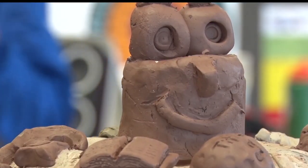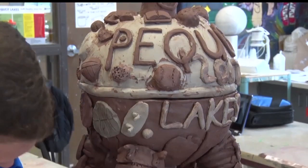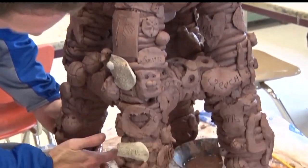The sculpture will be fired in three separate pieces, glued together, and then taken to its future home that is still to be determined. Possibly getting this out into the community and letting other businesses have this housed in their space.